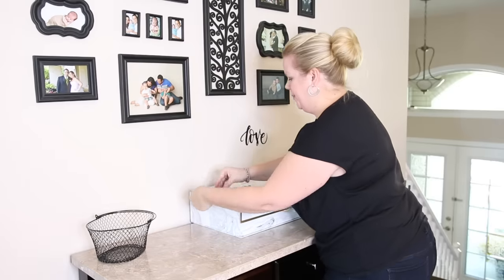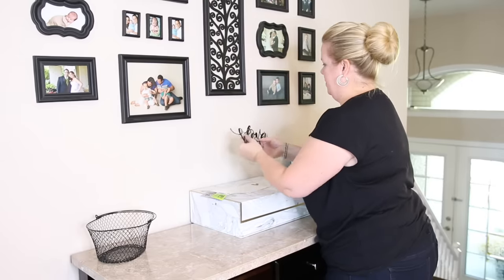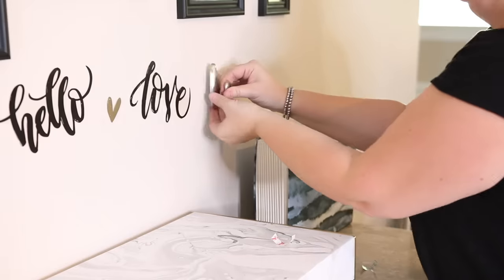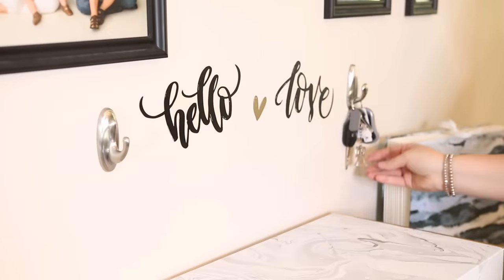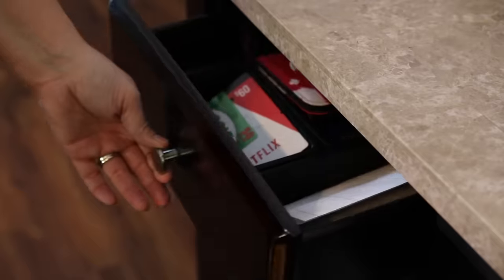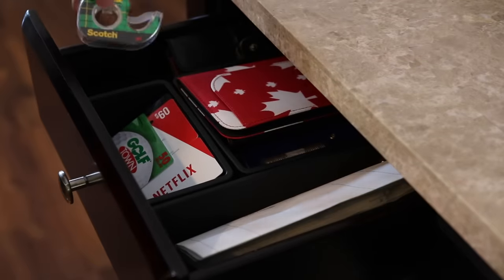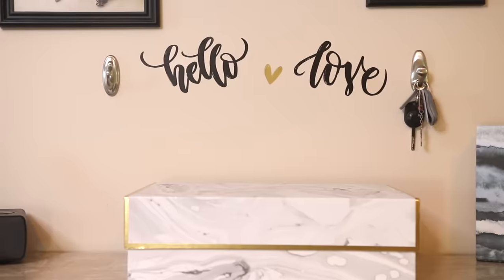I added some Dollar Tree decals to the wall so I could have a little spot for hooks for their keys. This is a busy bee family, so they need a visual spot to hang their keys, and this is the perfect spot. Just some 3M hooks and they have a spot for when they get home to drop everything. This is such a functional yet beautiful landing spot for a busy bee family.